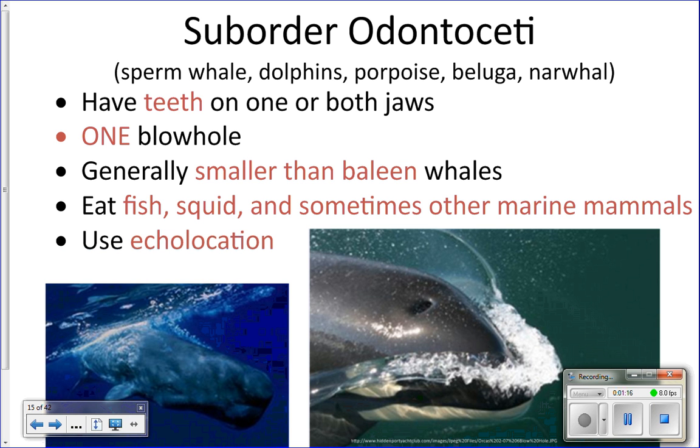Odontoceti have one blowhole rather than two, which is different from Mysticeti, and they use echolocation — basically built-in sonar, like what bats use. They need echolocation because they hunt more active prey, whereas baleen whales eat giant schools of krill that don't swim very fast. Toothed whales need echolocation to find and track mammals, squid, and larger fish.